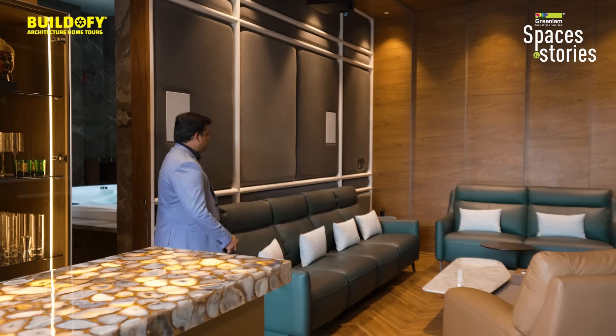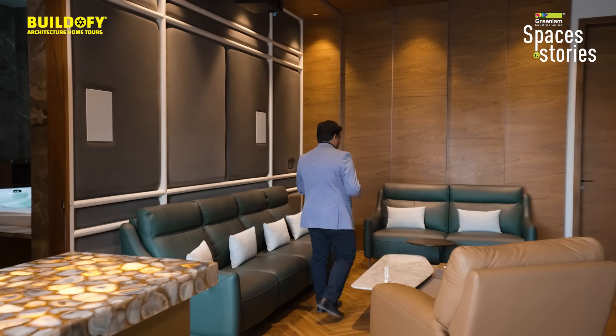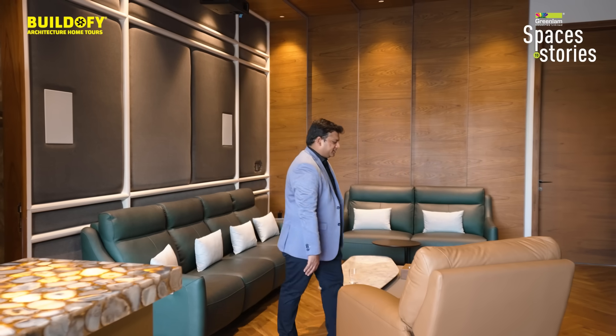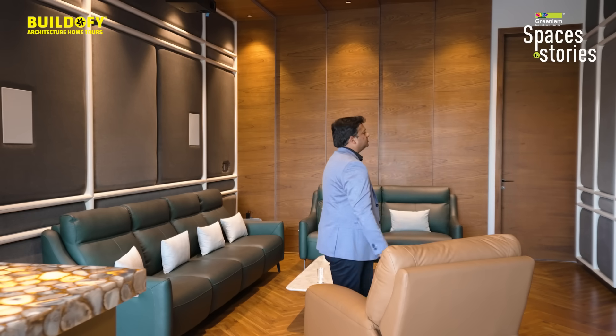We have the seating area, acoustic paneling, veneer wall cladding, and veneer on the ceiling to create a lot of acoustics. They watch their movies here — we have an LCD screen over there and a paneling-integrated speaker system which beautifully merges with the overall acoustic panel.